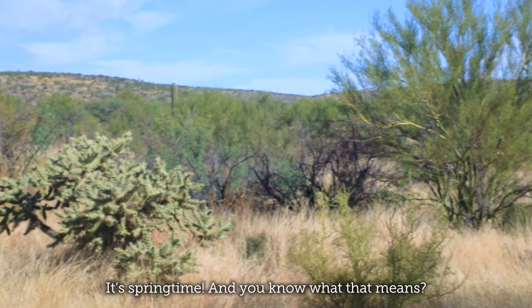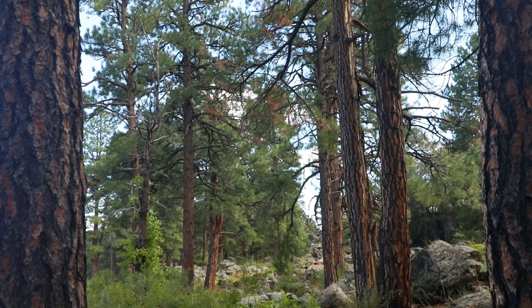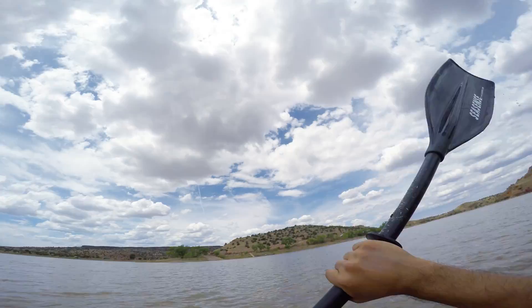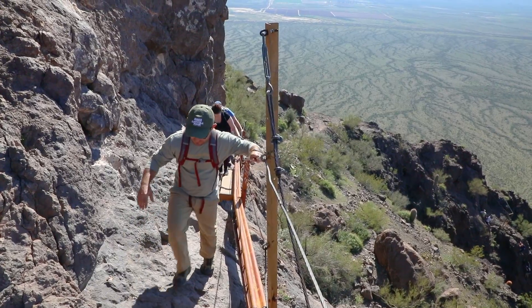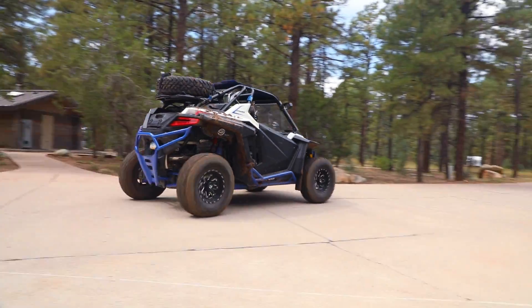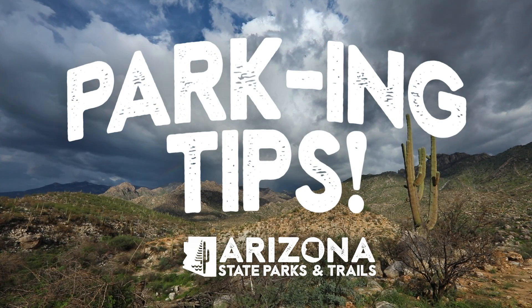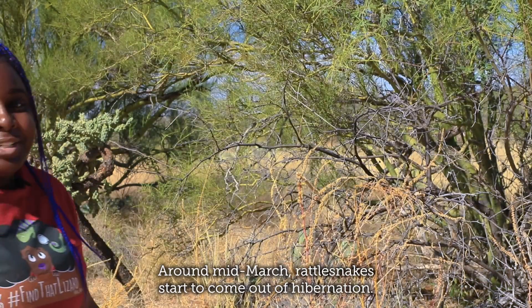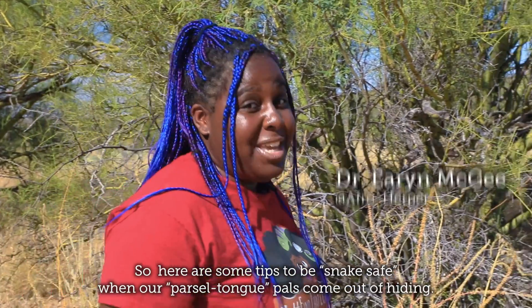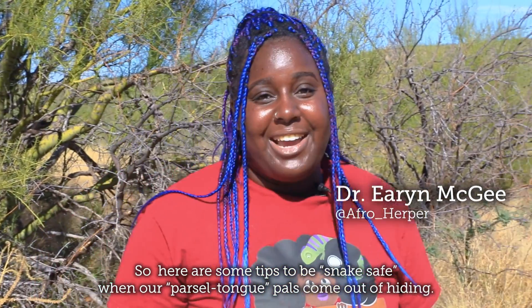It's springtime, and you know what that means. Snakes! Around mid-March, rattlesnakes start to come out of hibernation, so here are some tips to be snake-safe when our Parseltongue Pals come out of hiding.